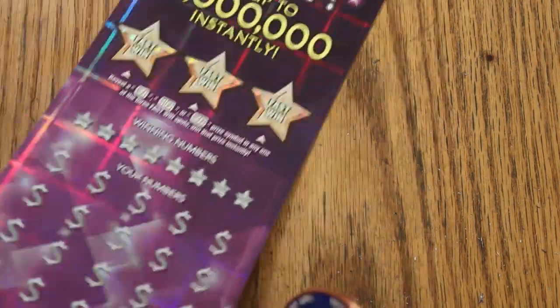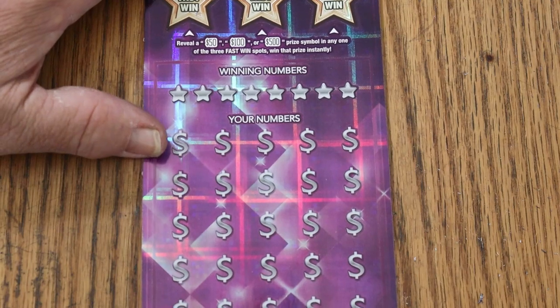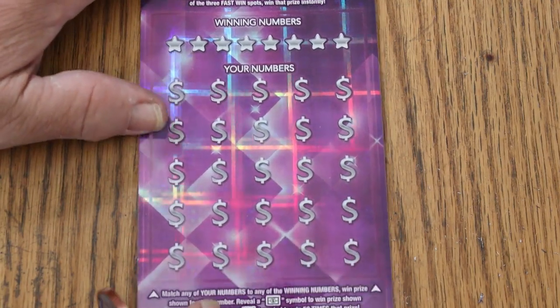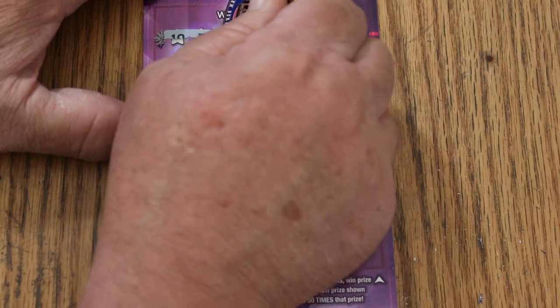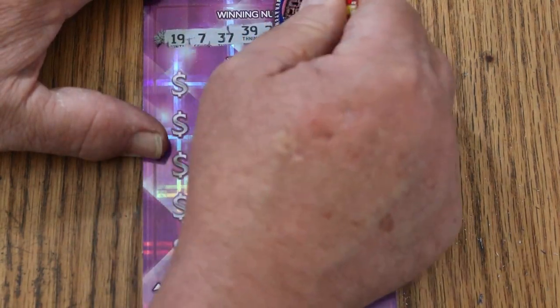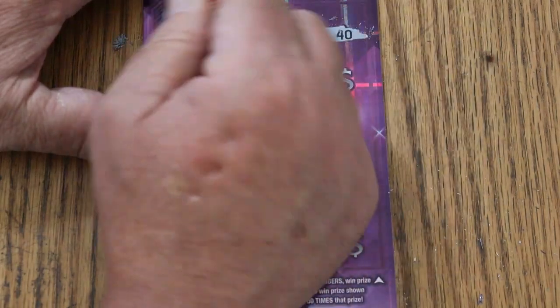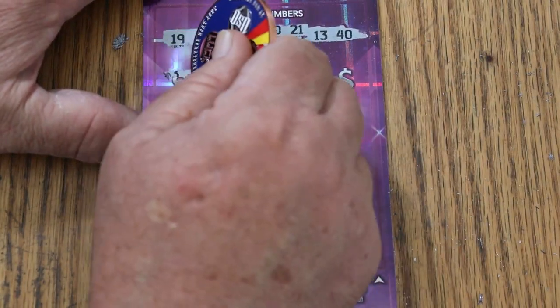Now, can we get a back-to-back? And if we do get a back-to-back, this will be a profit session. All right, here we go again with ticket 14. Winning numbers: 19, 7, 37, 39, 20, 21, 13, and 40. And off to the races.